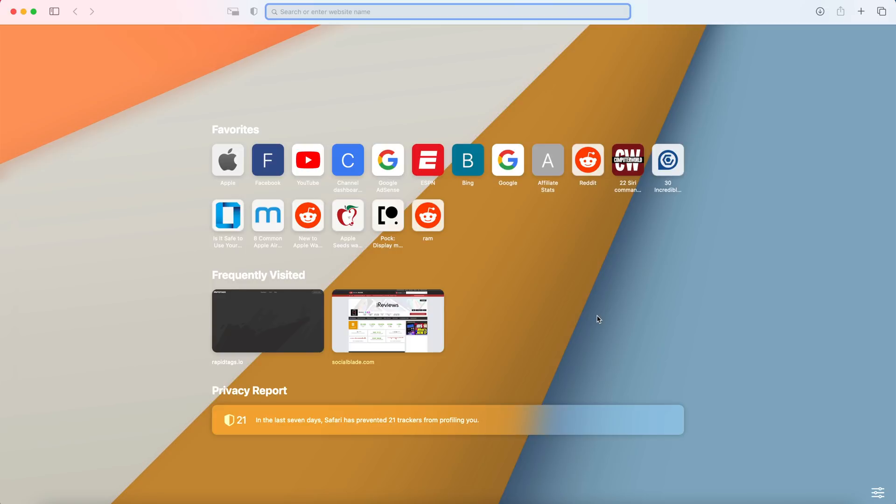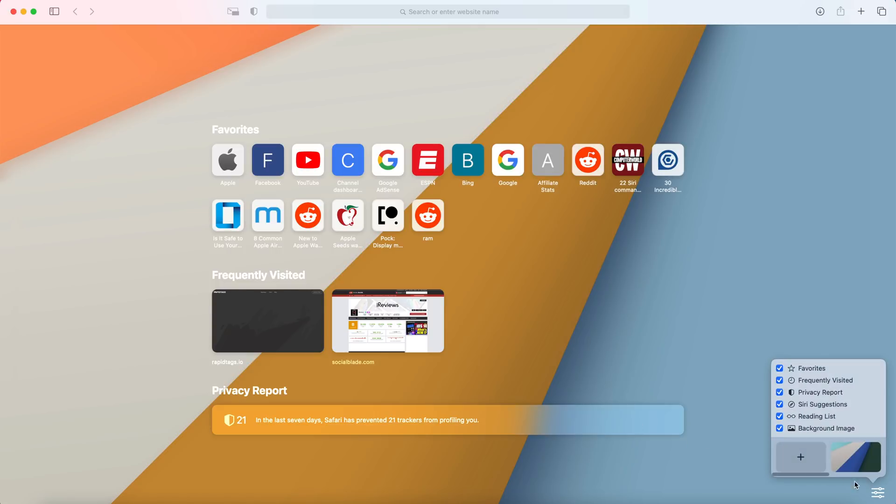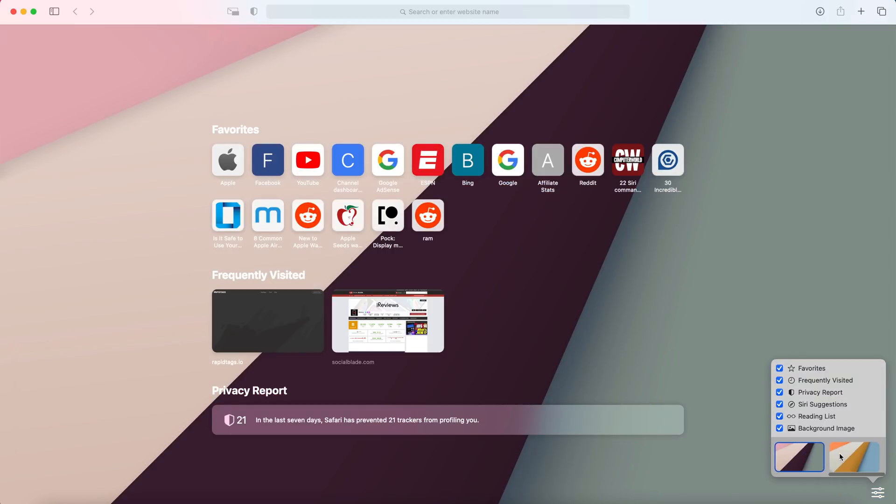A big change has happened in the Safari app. Once you open Safari, the start page is totally different — you'll see your favorites, then frequently visited websites which now show a preview, and then a Privacy Report underneath. You can customize the start page by tapping the button in the corner, which lets you remove or add items and even change the background by picking from provided wallpapers or any of your own pictures.